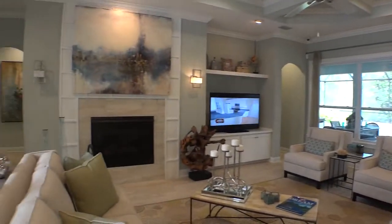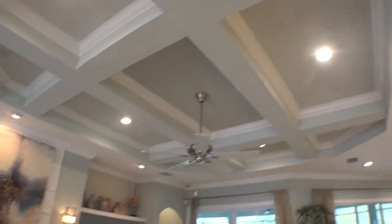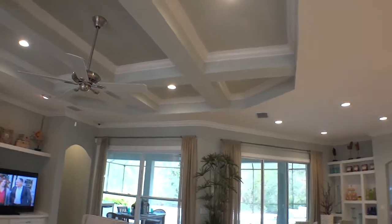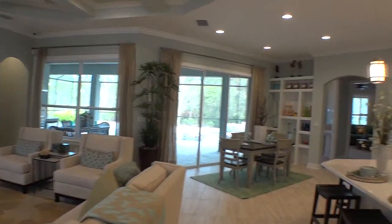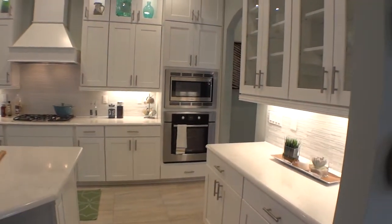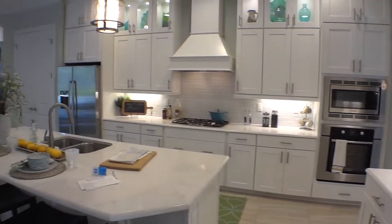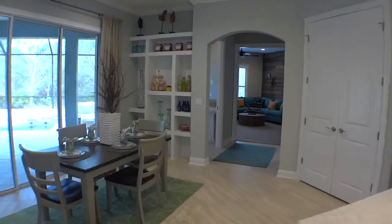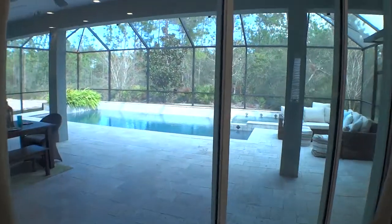This is the model and they've decked it out really nice to show you what you can do with their homes. Beautiful fireplace — again, attention to detail. Up in the coffered area it's got double knockdown on the ceilings inside the trays, painted beautifully. Beautiful kitchen with the center island, high-end Bosch appliances, and a gas cooktop.